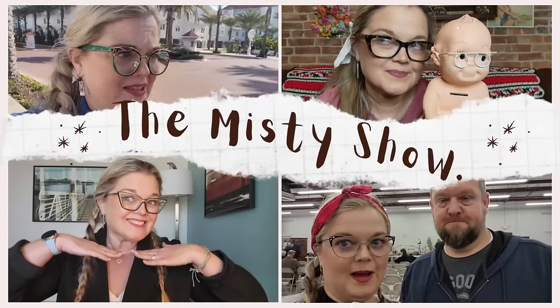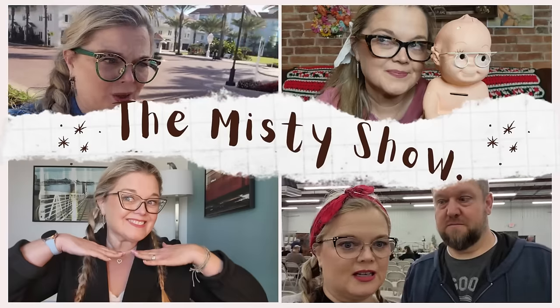You matter. No, seriously, you really do. Hello everybody and welcome back to the Misty Show. Welcome back to another T-Moo haul. I've named it a graphic t-shirt haul.